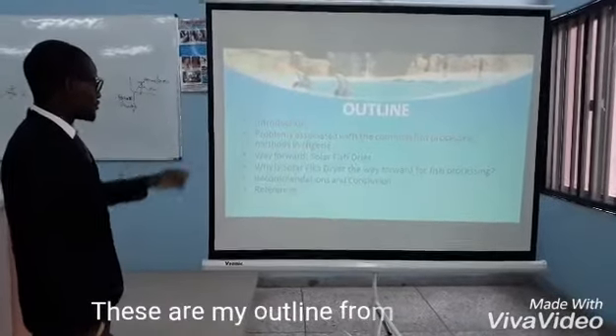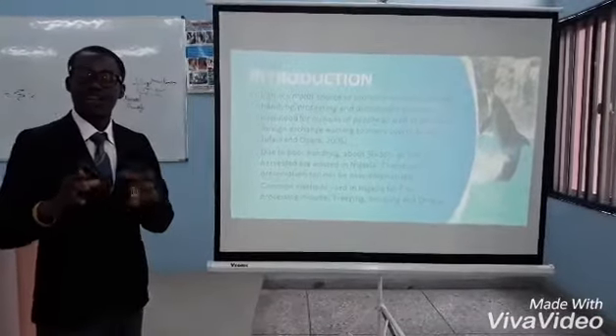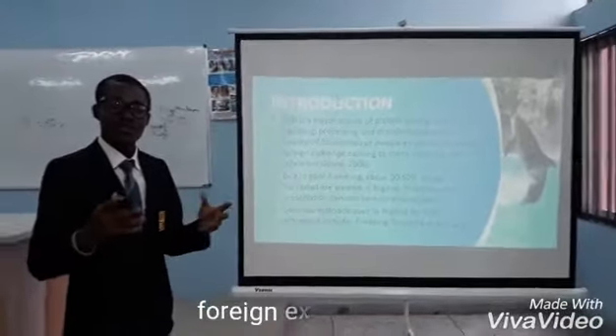These are my outline and introduction to references. Fish is a major source of eating which contributes to the livelihood of people in the country and serves as a medium of exchange.